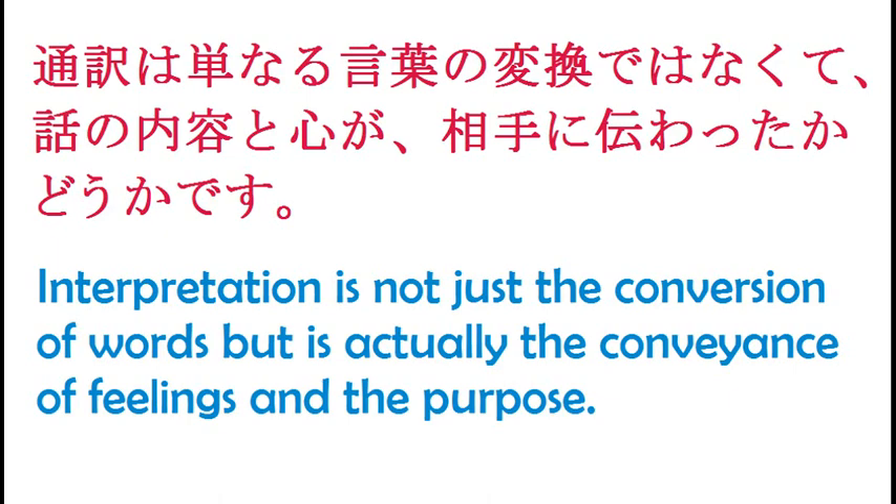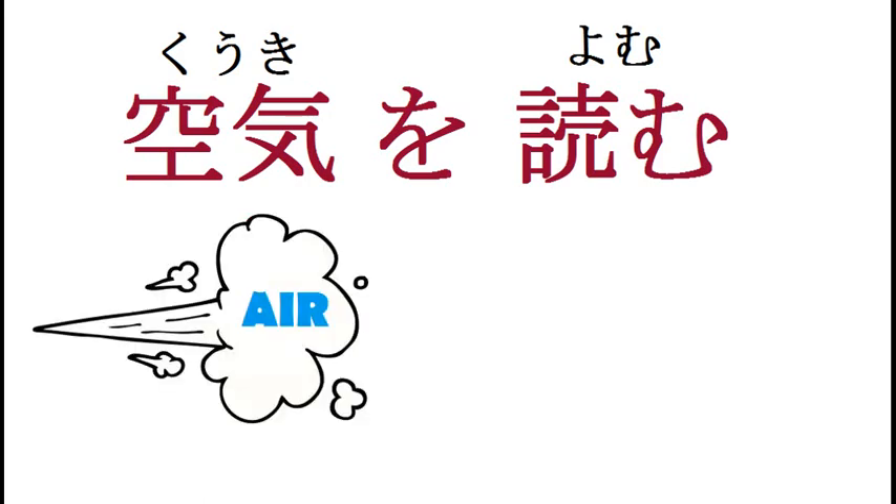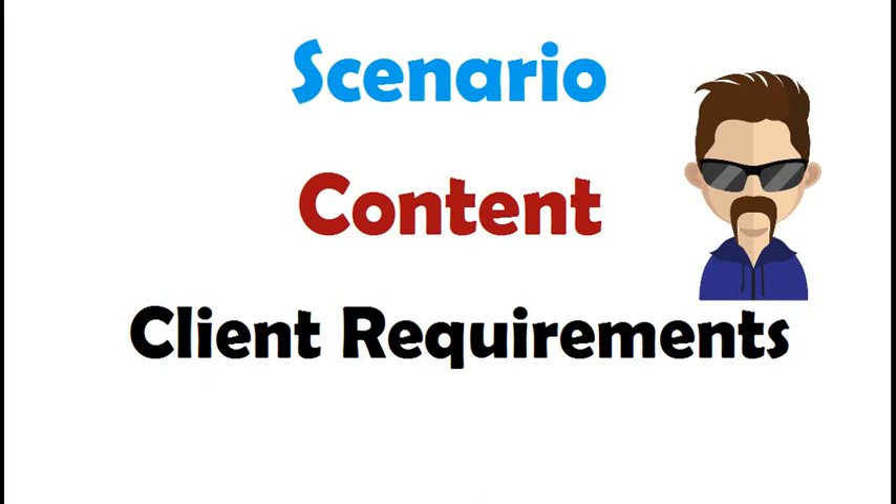There is an expression in Japanese called kuki wo yomu. Now if we translate the words, kuki means air and yomu means to read, so the meaning becomes 'to read the air.' That itself is meaningless because there is no such similar expression used in English or Hindi. So obviously the interpreter has to change the words sometimes as per the scenario, content going on, and sometimes even according to the requirements of the client. He has to first understand the purpose, circumstances, past background, and then the language.